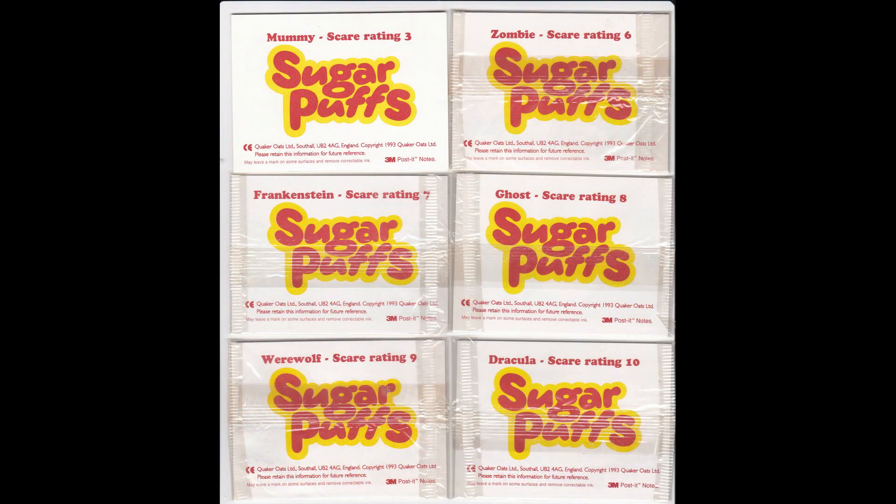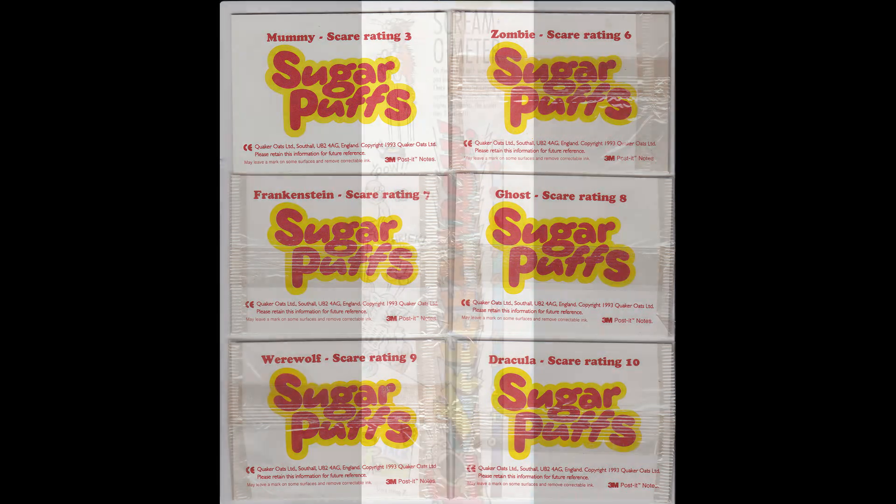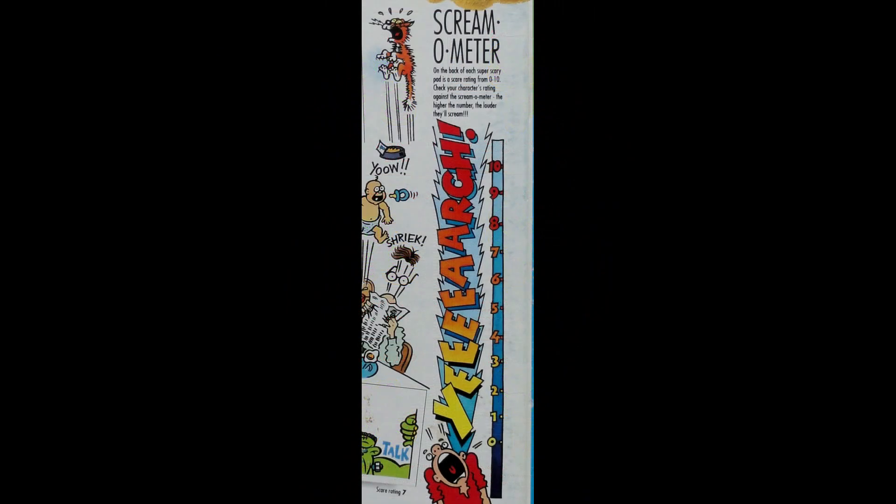On the back there's a scare rating, and on the packet it did mention there was a scream-o-meter. These are scare ratings from 0 to 10 — it says check your rating against the scream-o-meter: the higher the number, the louder they'll scream. Yeah, I'm sure.